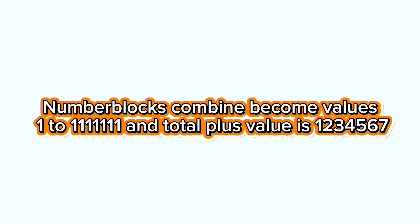Number blocks combined become values 1, 2, 1,111,111 and total plus value is 1,234,567.